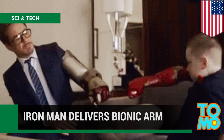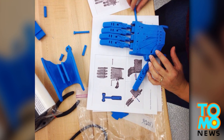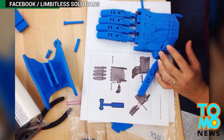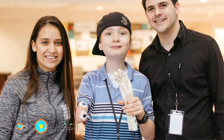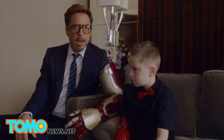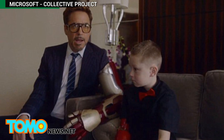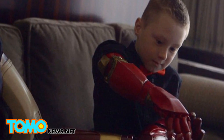Iron Man delivers 3D printed bionic arm to boy born with missing limb. A team of engineering students led by Albert Monero at the University of Central Florida are on a mission to literally give a helping hand to children with missing limbs. Robert Downey Jr. teamed up with Limitless Solutions and Microsoft's Collective Project to deliver a specially designed 3D printed limb to Alex Mead, a 7-year-old boy born with an underdeveloped right arm.